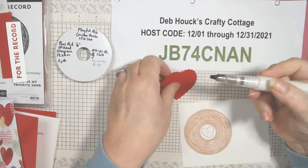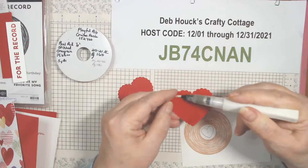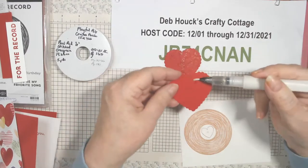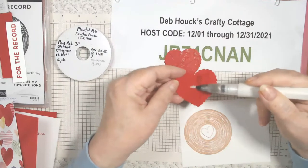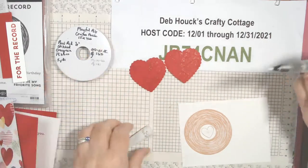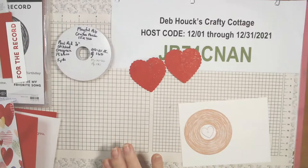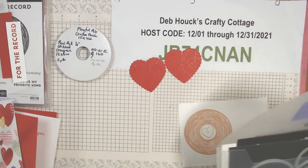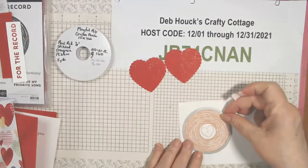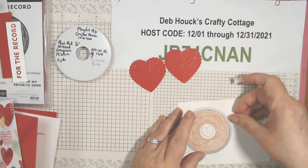Before I die-cut, I'm going to put the Wink of Stella on the hearts so they can dry by the time we assemble the card. I still need my circles — I'm still going to use the second largest one for this card. I'm using washi tape to hold it down and try to get it centered, at least with the heart in the center.